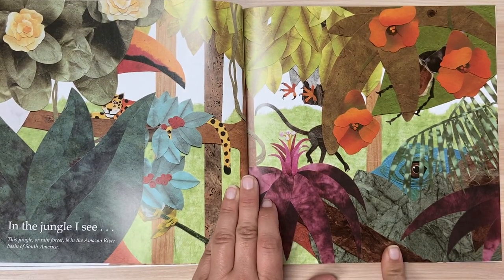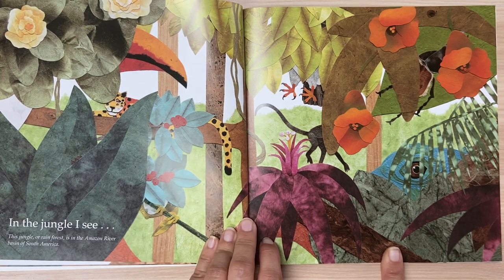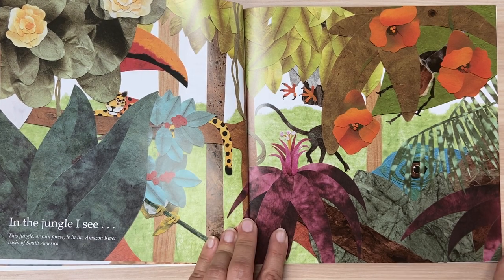In the jungle, I see. This jungle or rainforest is in the Amazon River basin of South America.